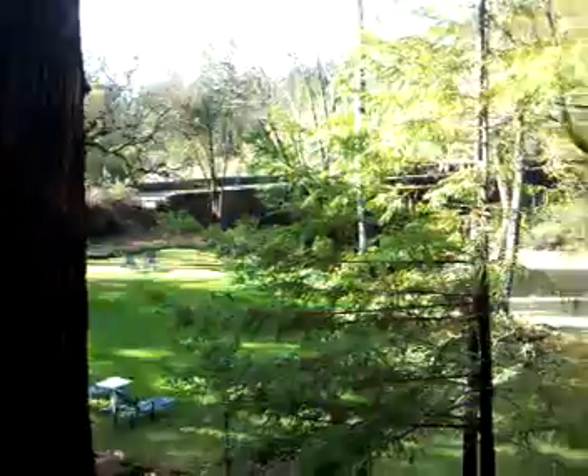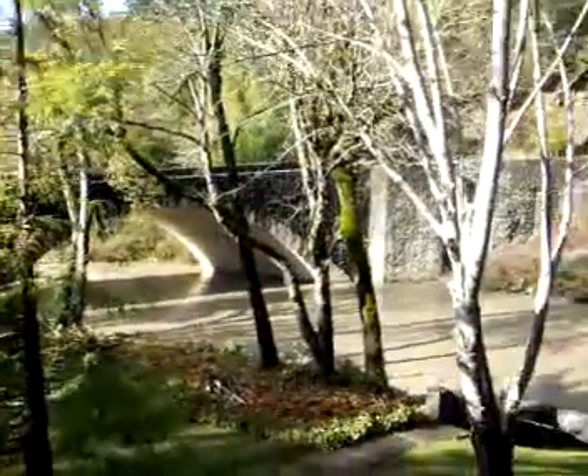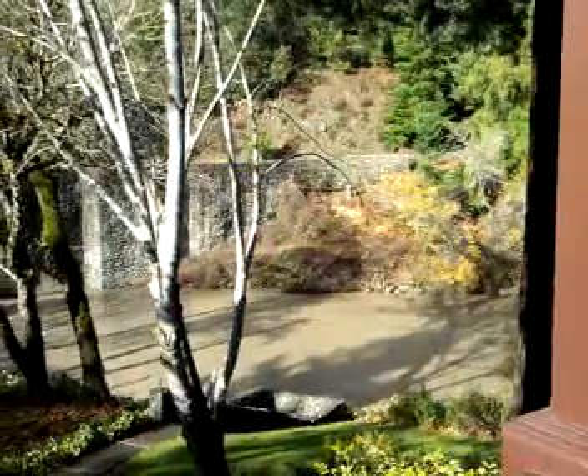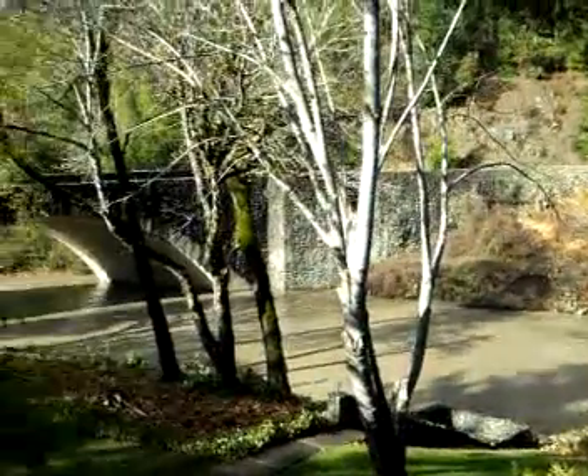It was covered up with ivy and a lot of growth. We cut some trees down to get the trees and the tree roots away from the bridge.